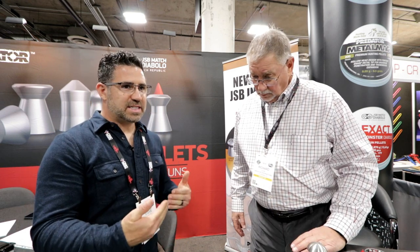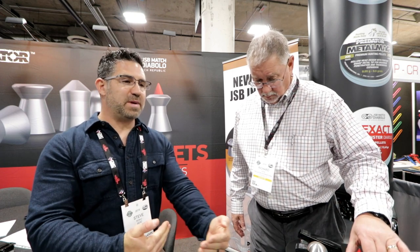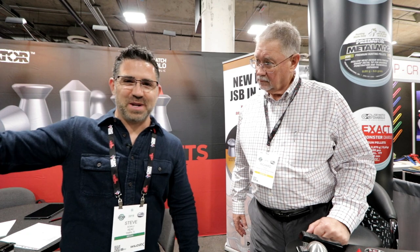Is this something you're keeping in-house in the Czech Republic, or are you farming it out to another manufacturer? No — it's all going to be done in the Czech Republic. If it's going to be done, it will be done by JSB in the JSB factories. I've been invited to visit the JSB factory at IWA, the IWA Outdoor Classics, which is the equivalent show in Germany in March.